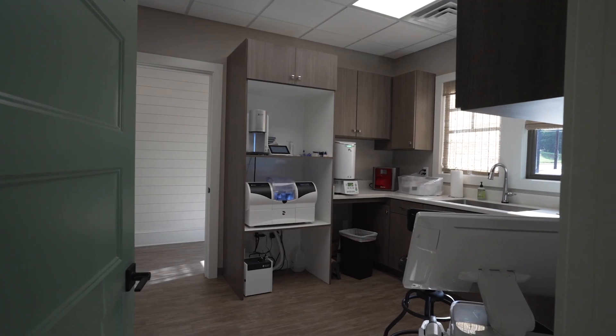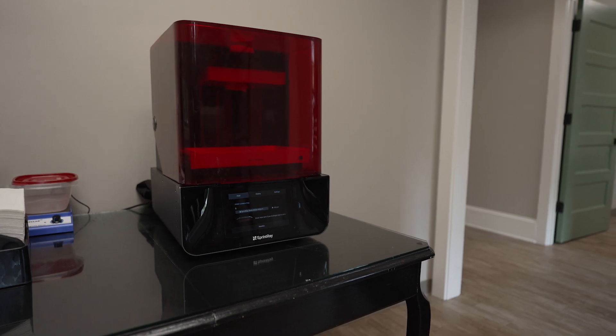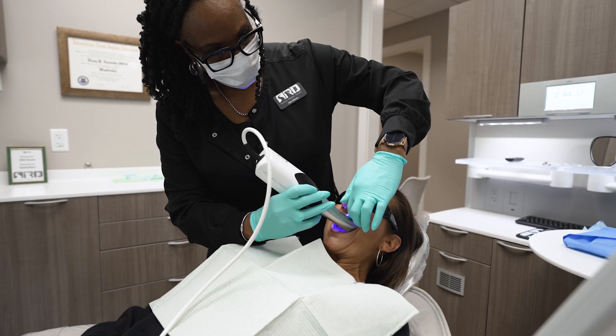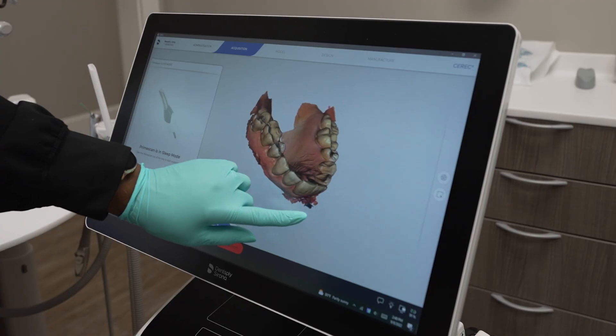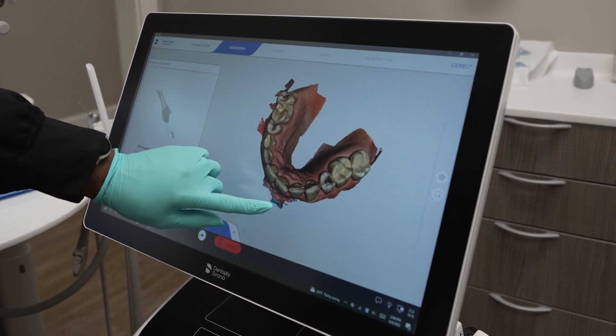A lot of stuff is made in-house — digital wax-ups I do here and print them, surgical guides, and a lot of crown and bridge I make here. Night guards I print in-house as well, which creates a very convenient and predictable outcome for the patient.